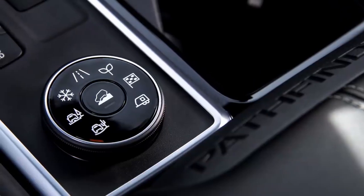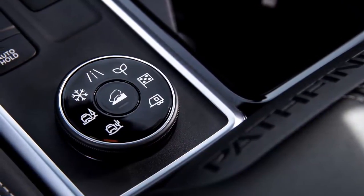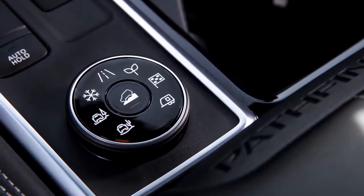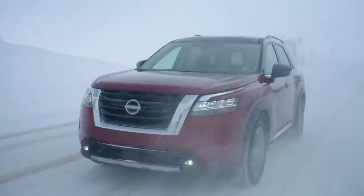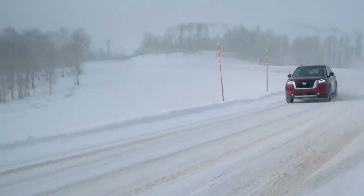Another important, quickly-noticed addition is Pathfinder's new intelligent four-wheel drive with a seven-position drive and terrain mode selector, including snow, sand, and mud rut. The system is equipped with direct coupling, which allows for more confident takeoff in low-traction situations, along with immediate response and precise, stable handling.